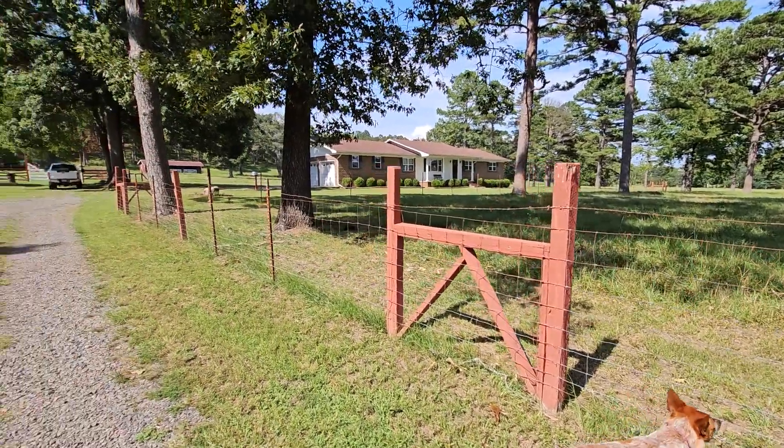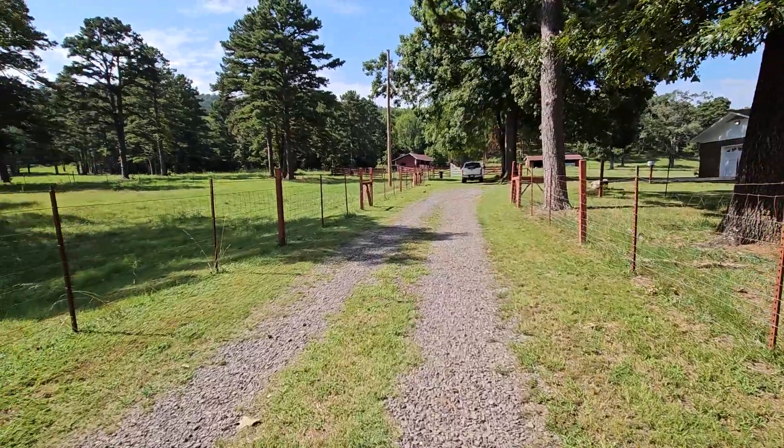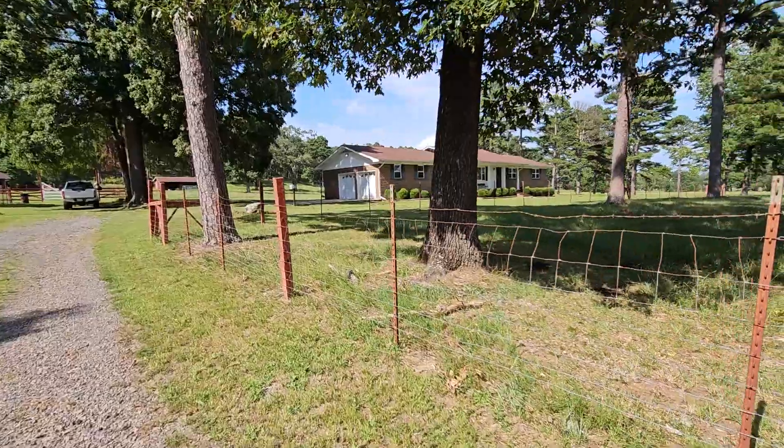Hello. We're at 16741 North State Highway 27, Belleville, Arkansas. It sits between Danville and Dardanelle on Highway 27.